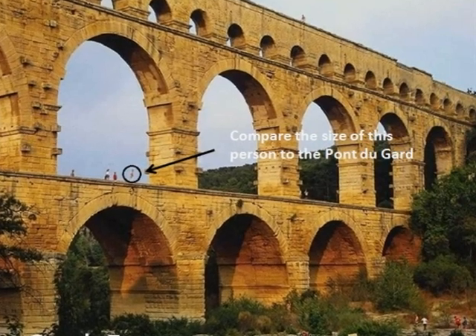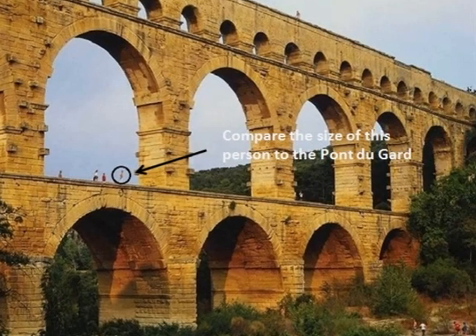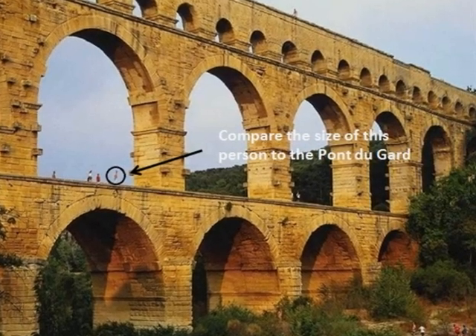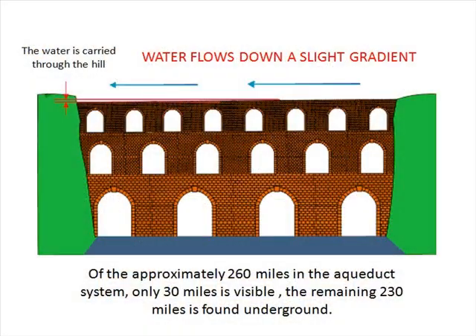When the water reached the city, it was then passed through a network of pipes, to provide water for public fountains, baths, and private houses. The system depended upon various gradients or slopes, in order for the water to flow downhill, and the majority of the system ran underground.